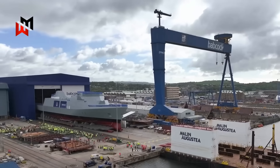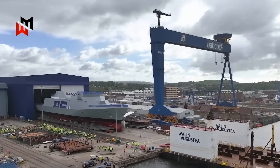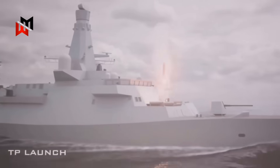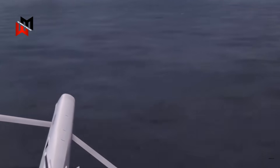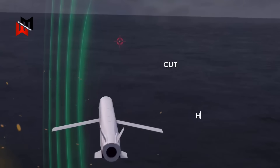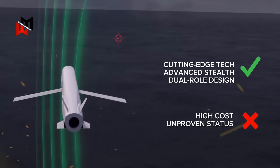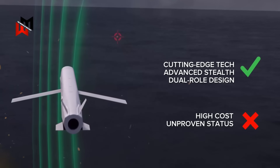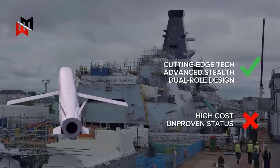However, its developmental status introduces uncertainty, as timelines may not align with the Type 31's initial operational capability. The missile's potential integration into the Mark 41 VLS would future-proof the frigate, ensuring adaptability to emerging threats. The FCAS-W's dual-role design aligns with the Type 31's multi-mission profile, but its unproven status and likely high costs raise questions about affordability, especially given the Royal Navy's budget constraints and competing priorities such as the Type 26 frigate program.